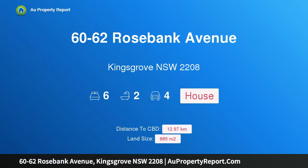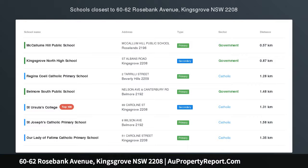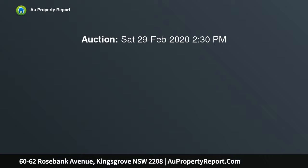I am glad to introduce property 60 to 62 Rosebank Avenue, Kingsgrove, New South Wales 2208 — a rare opportunity: two properties to be sold in one line. Attention homeowners, investors, builders and developers: this prime piece of real estate is ideally located in the ever-growing and sought-after suburb of Kingsgrove.